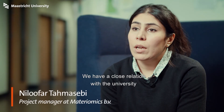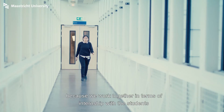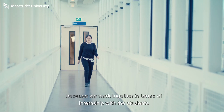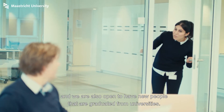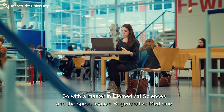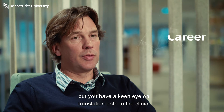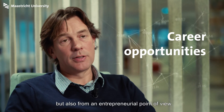We actually have a close relation with the university because we work together in terms of internships with students, and we are also open to having new people who have graduated from universities — so with a master's in biomedical sciences and specialization in regenerative medicine. You're a scientist, but you have a keen eye on translation both to the clinic but also from an entrepreneurial point of view.